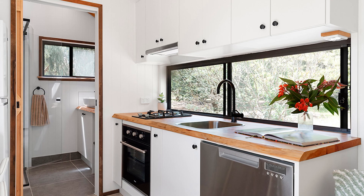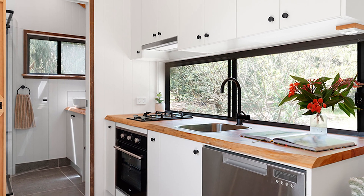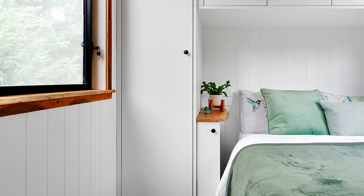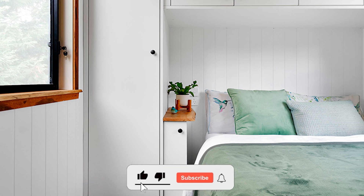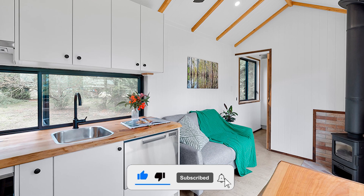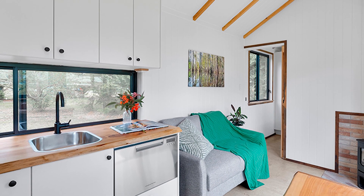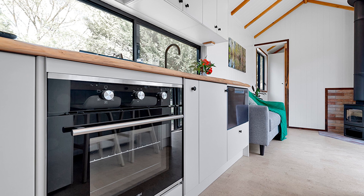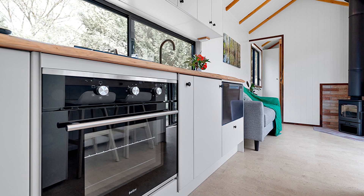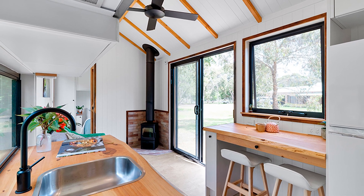Casuarina sits on a triple-axle trailer, measuring 8.4 meters (27.5 feet) in length and 2.4 meters (7.9 feet) in width. Unlike other builders who add height for more space, Evergreen opts for simplicity with a single-level, open-plan design. The 18 square meters (194 square feet) living space is cleverly utilized to sleep four and provide all the comforts of a traditional home, including standing height throughout.